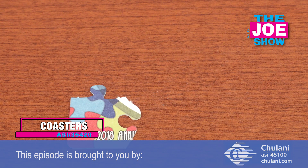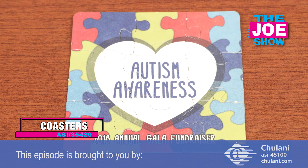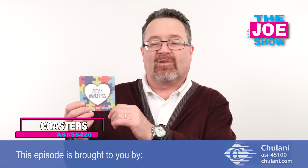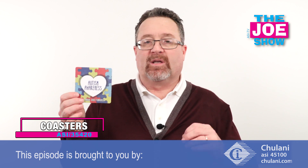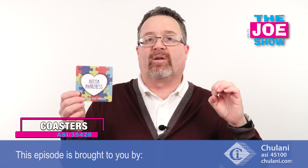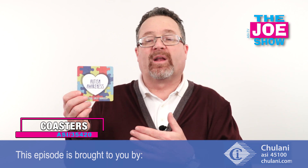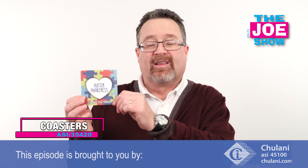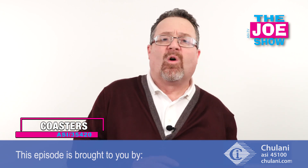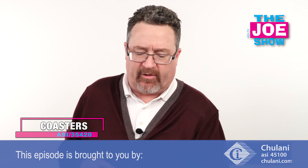This next coaster is for autism awareness. As most people know, the symbol for autism awareness is the puzzle piece, so it takes that into the design — and this is also die-cut. It's actually a puzzle as well, so it does double duty. It creates automatic awareness and it's a great coaster. When there's an event like an autism awareness fundraiser, or maybe an event to recognize volunteers for the year, this is a great coaster to use. You'll see how versatile coasters can be.